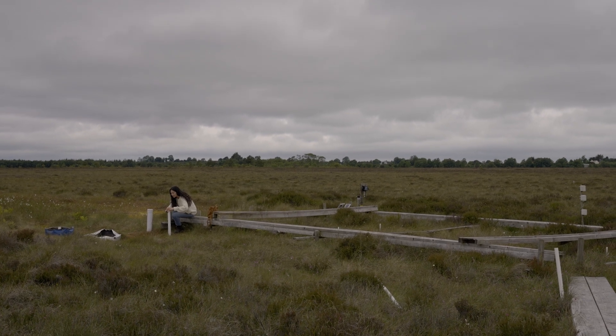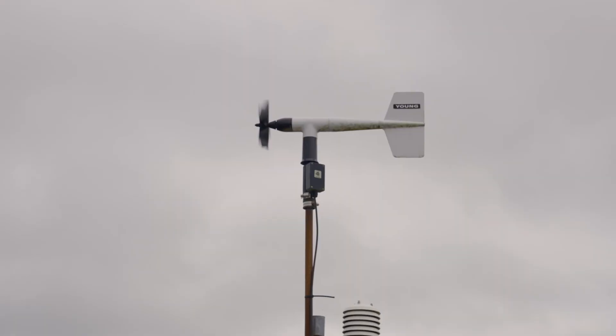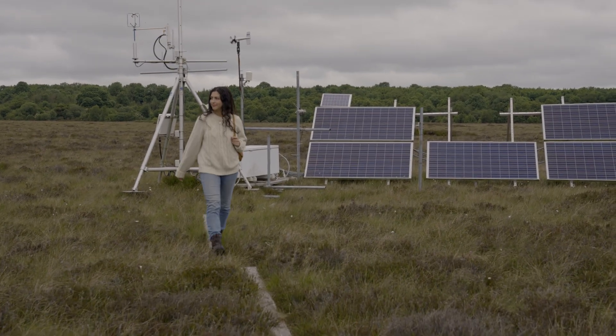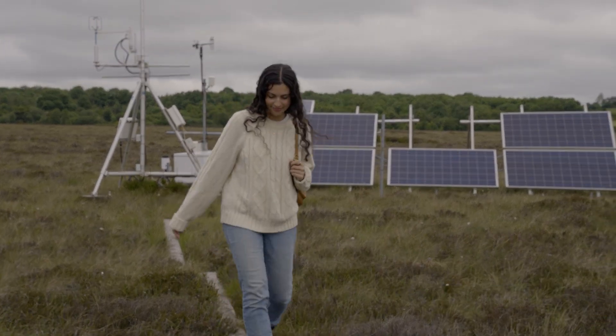I'm spending this summer mostly behind a computer modeling what we're standing on right now, so it's good to be out here. A lot of the time is just spent understanding before I can fully replicate it.